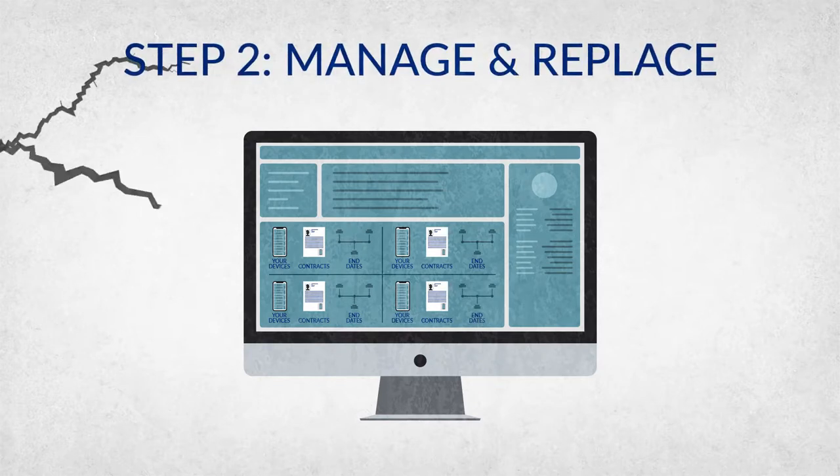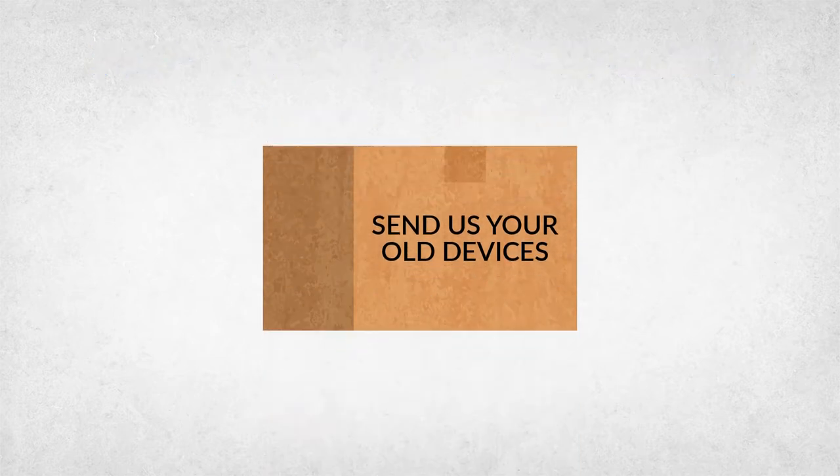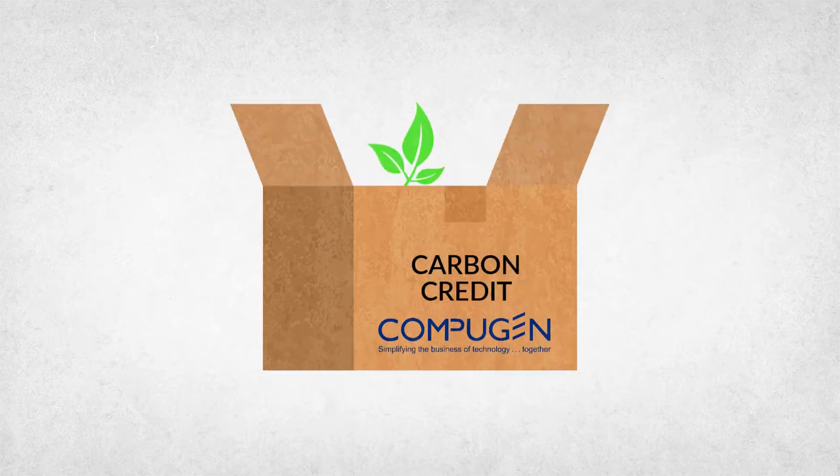Use your devices. If they break, call us. We'll get you a replacement device by the next business day. Once your contract ends, you get your new device from Compugen, Canada's trusted Apple professional services provider. We'll also give you a carbon credit.